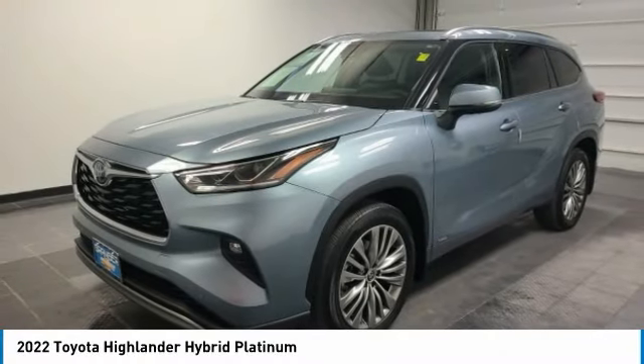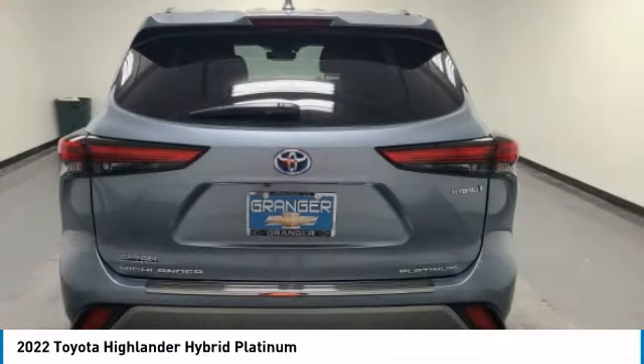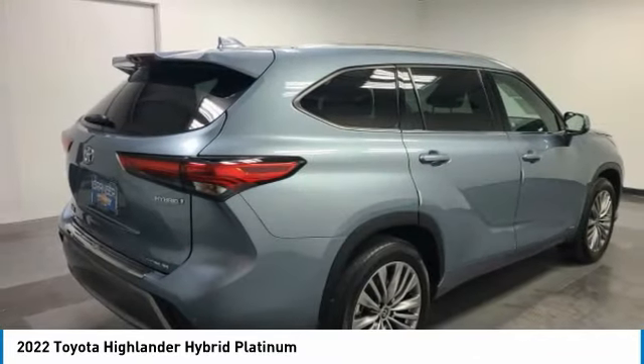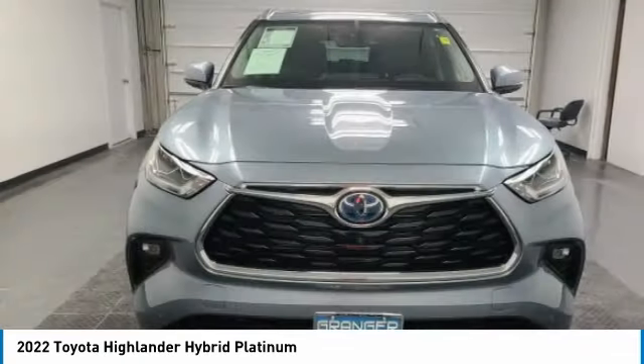Take a ride in the 2022 Highlander. The Highlander is the SUV that's thought of everything. The Highlander offers seating for up to seven and features Toyota's innovative center stow design. The second row bench seat folds away leaving a pair of captain's chairs.